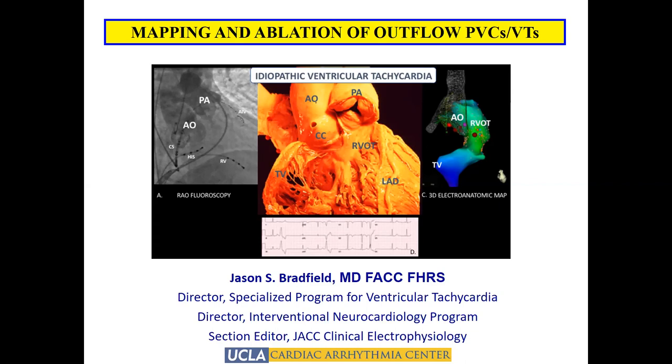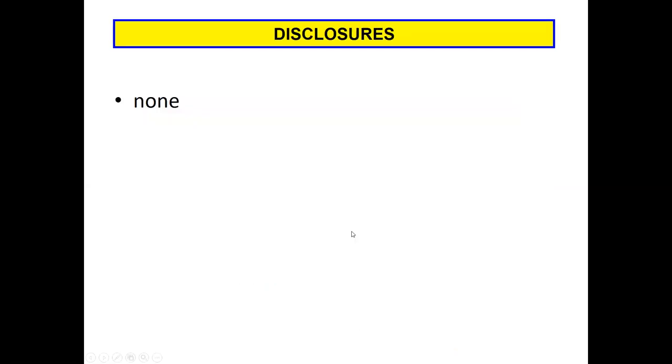I was asked to talk about outflow PVCs and VT, and you'll also have a number of lectures in this general arena. The best way I can approach this topic is to explain the way we at UCLA approach these cases from the very beginning. I'll show some examples, but not spend the whole time just showing case after case of success. I think we learn a lot about how to do these cases not just as fellows, but when you become an attending — my techniques and strategies have changed over time.